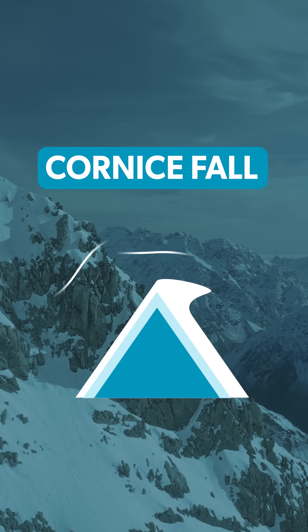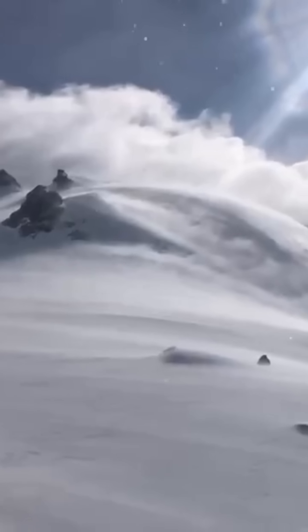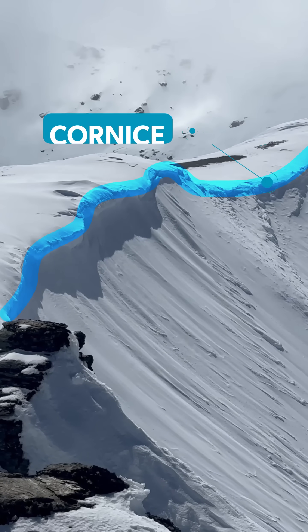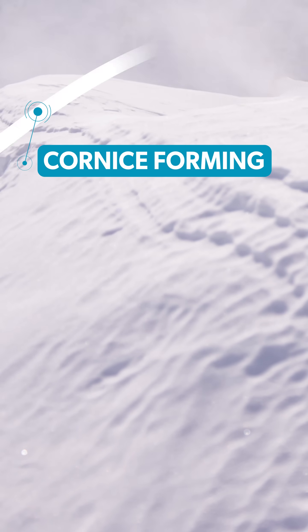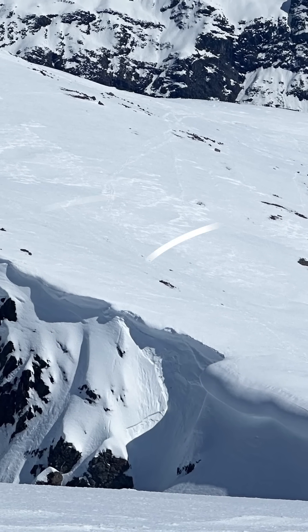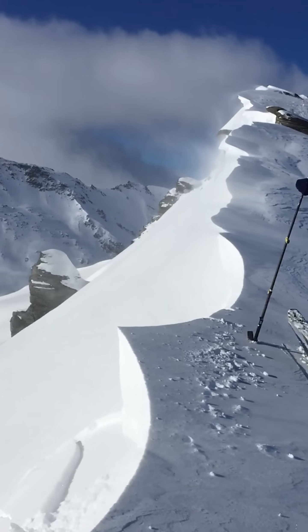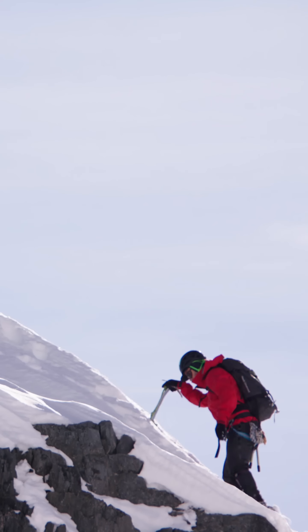Cornicefall is the release of an overhanging mass of snow formed by wind deposits. Cornices can grow over time on the leeward side of wind-exposed ridges and summits. They can break off the terrain suddenly and can be triggered from a distance. Overhanging cornices can pull back further than expected and catch people by surprise.